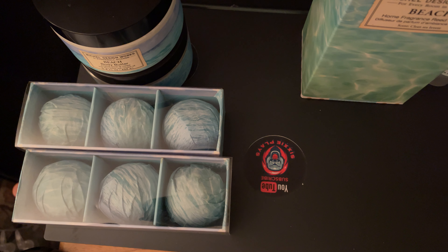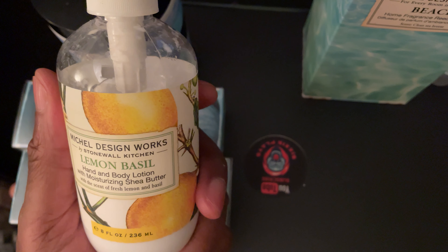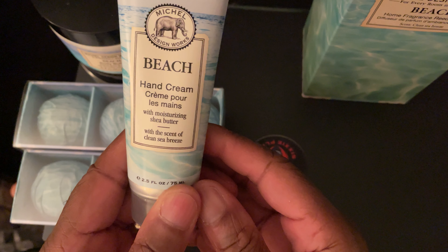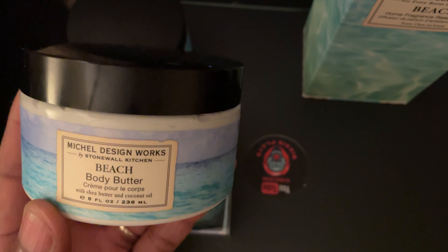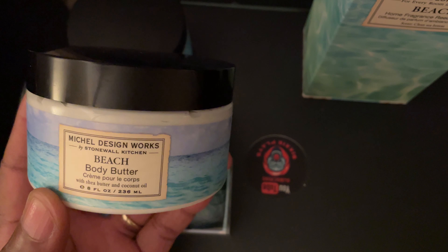If you know me, you know I love to smell good. I was using something called the lemon basil, but when I found the beach scent, oh my gosh — I got the hand cream because it smells amazing. I got the body butter. Yes, you're learning so much about me. I like to smell good, and as a guy, I do use body butter.